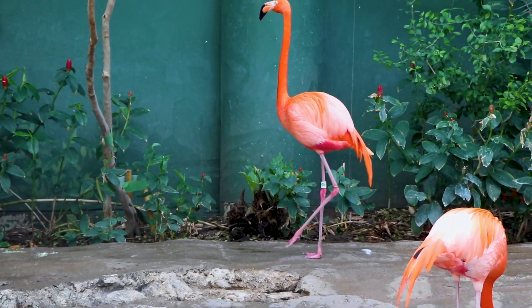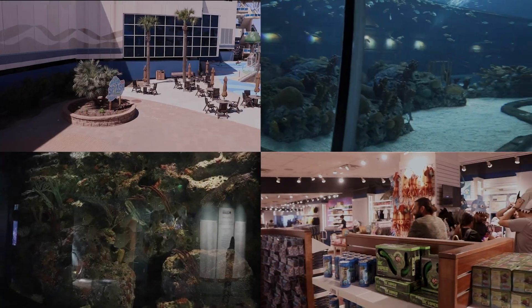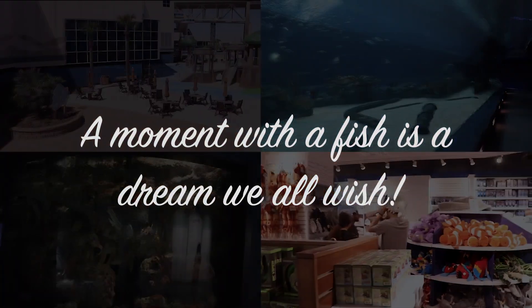If you want to learn more, come visit the Texas State Aquarium. Remember, a moment with a fish is a dream we all wish.